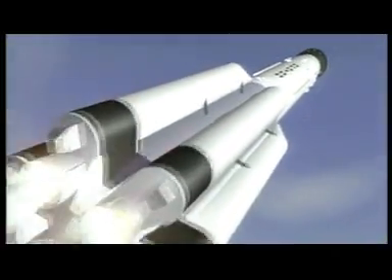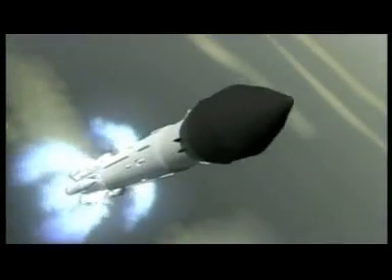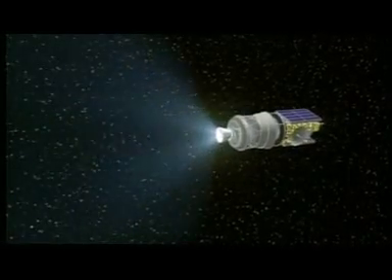The one launch vehicle that can take the satellite nearer to its destination is the Proton rocket. Its fourth stage performs multiple burns, delivering the spacecraft much closer to its final geostationary orbit, about 6 hours and 40 minutes after liftoff.